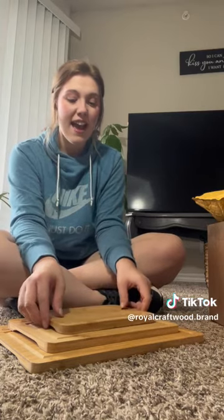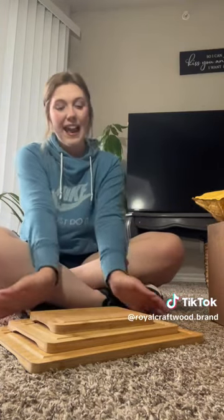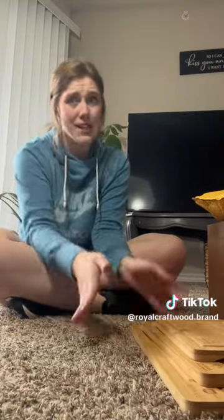I hate the plastic ones that I have right now, and these wood ones are going to make my kitchen look prettier, and it's going to make the food taste better too, obviously, because that's what happens when you have cute cutting boards.